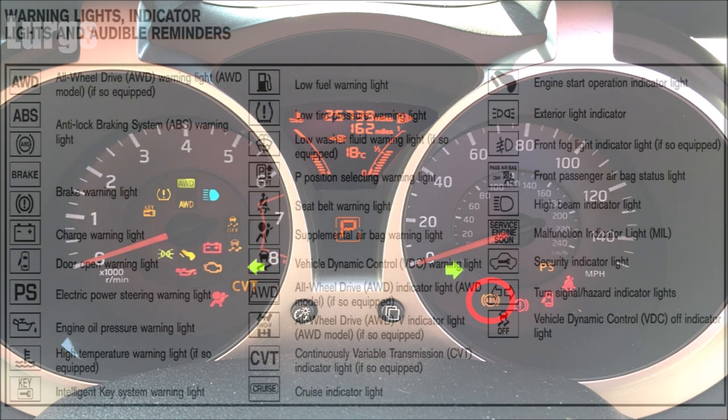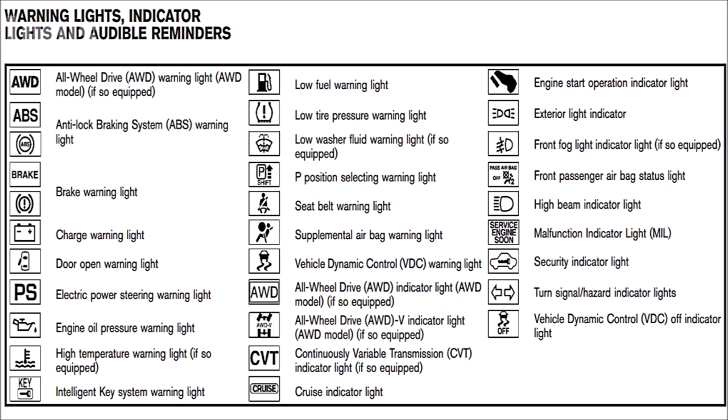That brings me to the end of the dashboard warning lights — hopefully you found that useful. I'm going to put up a list of all the other ones available; if you want to go into these in more detail, just pause the video. If you found the video useful, please subscribe by pressing the button down here — really do appreciate it. Select any other videos and be sure to hit that bell notification button.